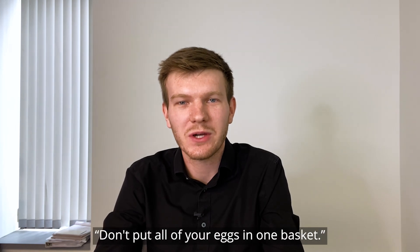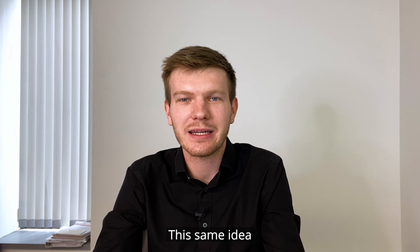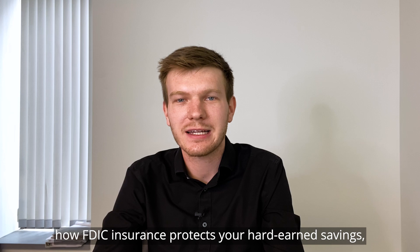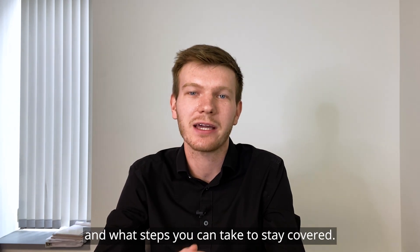You've probably heard the saying, don't put all of your eggs in one basket. This same idea applies to FDIC protection of bank accounts. Let's break down how FDIC insurance protects your hard-earned savings and what steps you can take to stay covered.